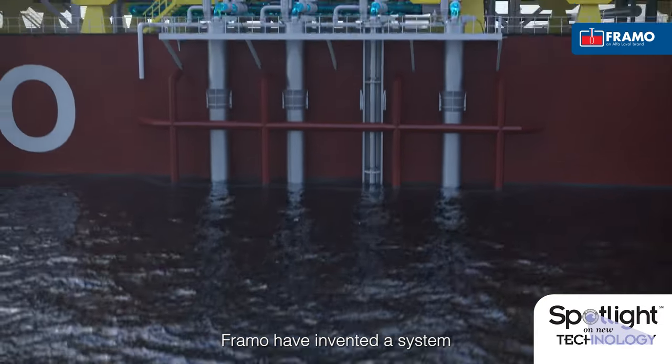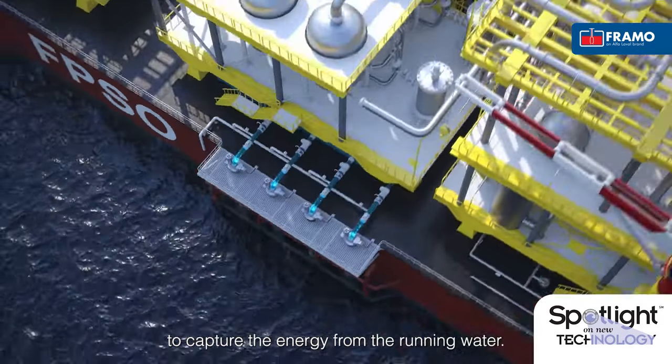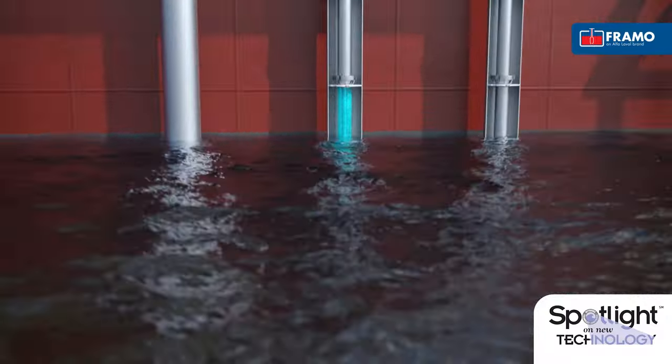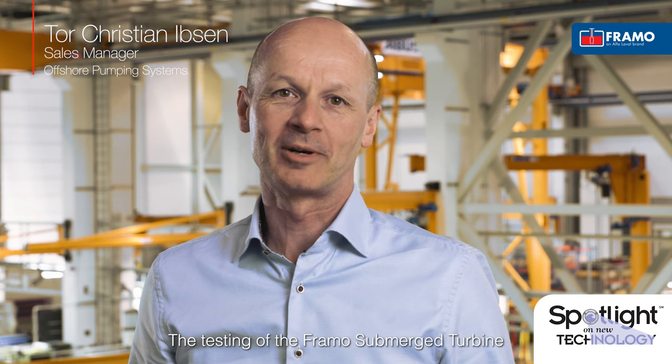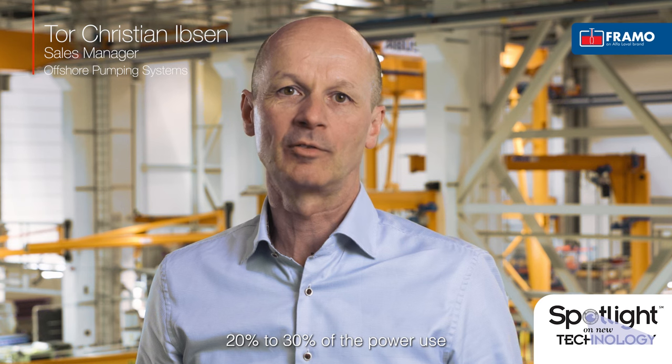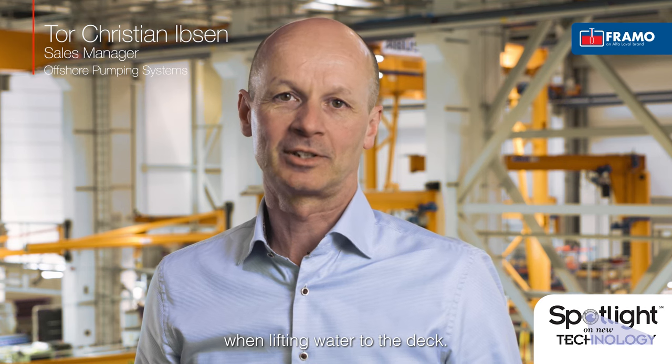Framo has invented a system to capture the energy from the running water. Testing of the Framo Submerged Turbine shows that we can regenerate about 20-30% of the power used by lifting water to the deck.